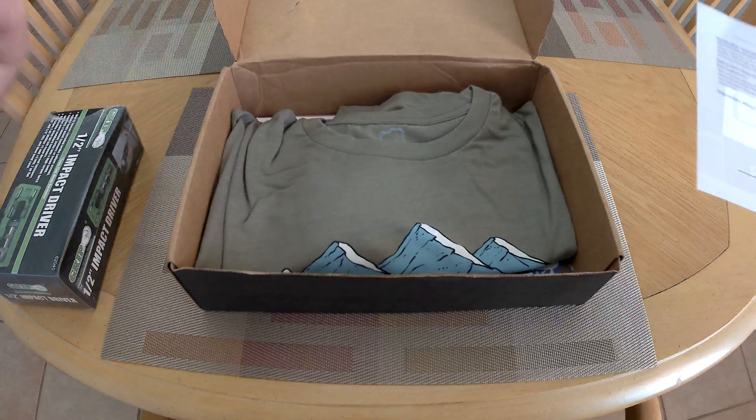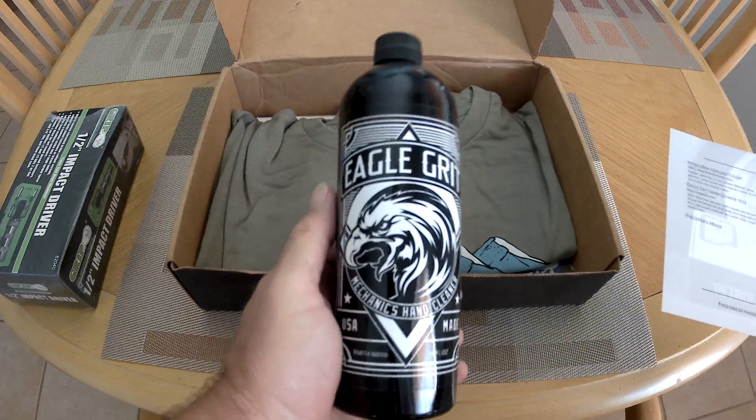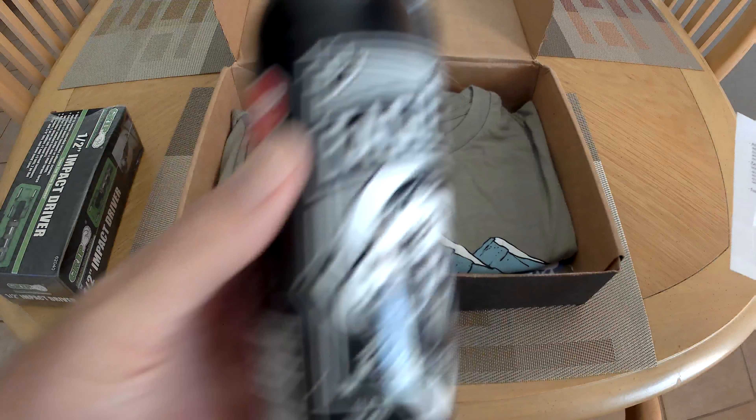Next, we got Eagle Grit Hand Cleaner. Nice. I like to keep my hands clean after working in the garage.